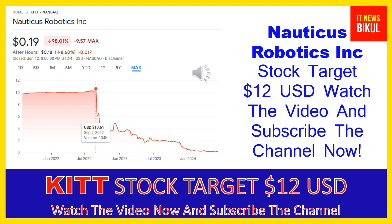That stock is Nauticus Robotics Inc. Friends, this stock now closed at 19 cents USD level on June 12th, 2024.